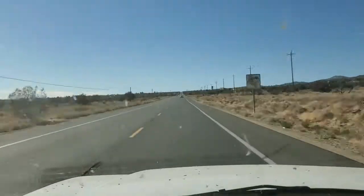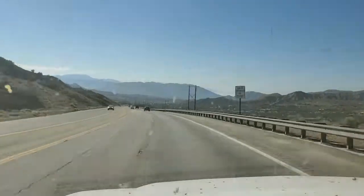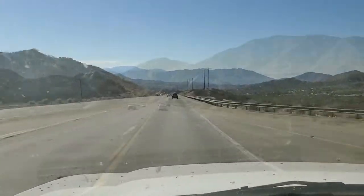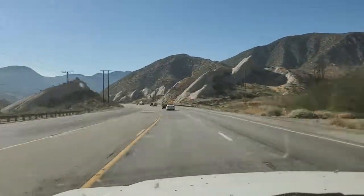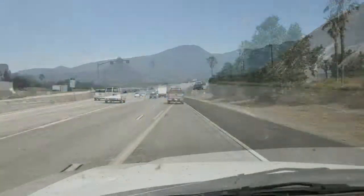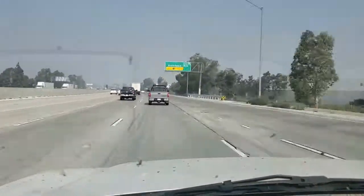All right guys, so here we are on our way. I always like showcasing the travel a little bit because all the way down the hill is amazing views, amazing sandstone, and all that kind of fun.